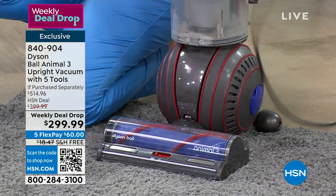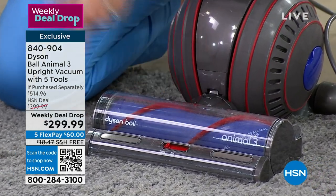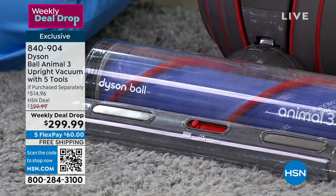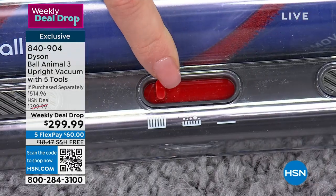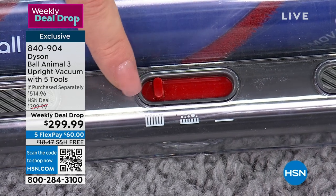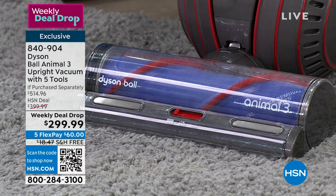Dyson's whole philosophy is: we solve problems others ignore. Not only are we giving you this superpower, but we're also giving you three individual cleaning modes. If you need that souped-up power and you haven't vacuumed in a while, go to mode one. Your everyday cleans will be on mode two — fantastic for hard floor, multi-flooring, and carpets. Then there's the high pile carpet mode for carpet that stands higher.